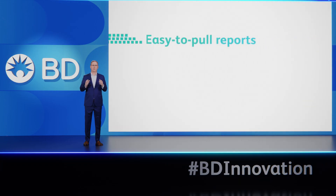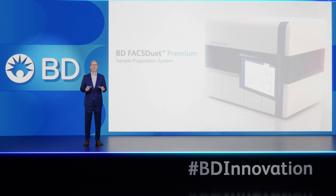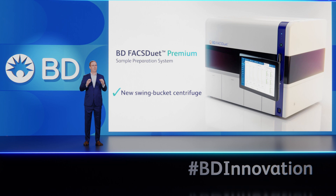Combined with easy-to-pull reports that provide full traceability and predefined preparation methods, the BD FACSduet Premium System truly enables reproducible results every time. In order to achieve this, we've designed a new swing bucket centrifuge that fits within the existing BD FACSduet System, and upgraded the bulk fluidic system with multiple user-configurable tanks and real-time ultrasonic level sensing.